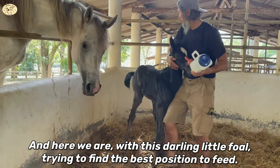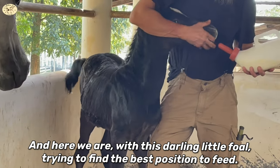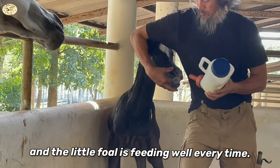And here we are with this darling little foal trying to find the best position to feed. But after a few feedings, we finally found a good position and the little foal is feeding well every time.